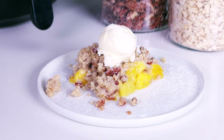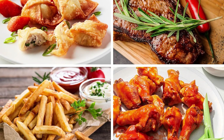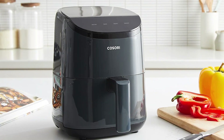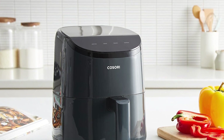Hey everyone and welcome back to the channel. Today we're diving into the world of budget-friendly air fryers. These countertop marvels have become a kitchen staple, but the price tag can sometimes be a barrier. There are fantastic options available for under $50. Let's explore the top 5 contenders and see which one might be the perfect fit for you.